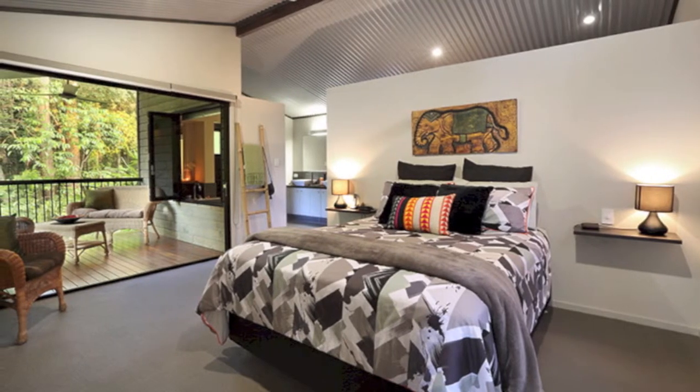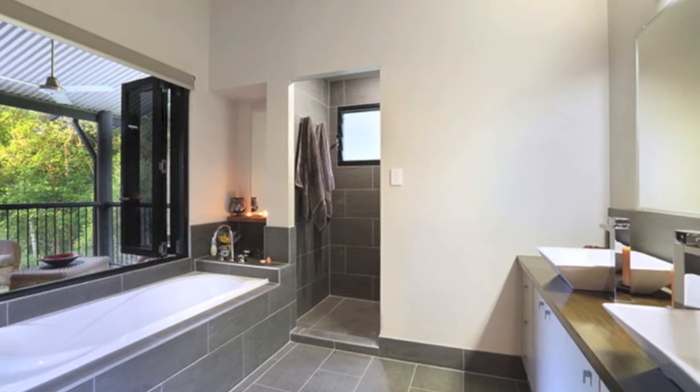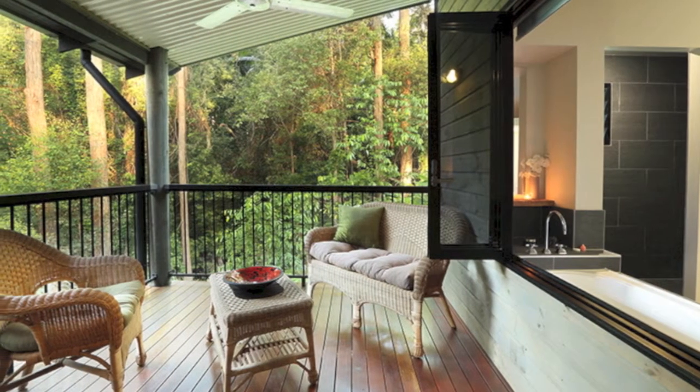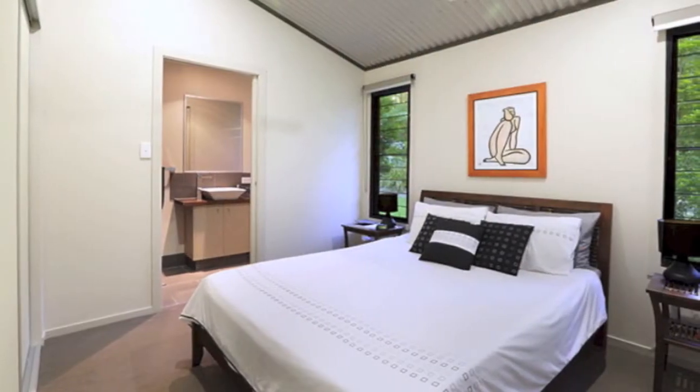The spacious master bedroom will delight and features a resort-styled en-suite and sliding doors which open out onto its own private veranda, once again offering views into the tropical bush — a perfect place to relax after a busy day.